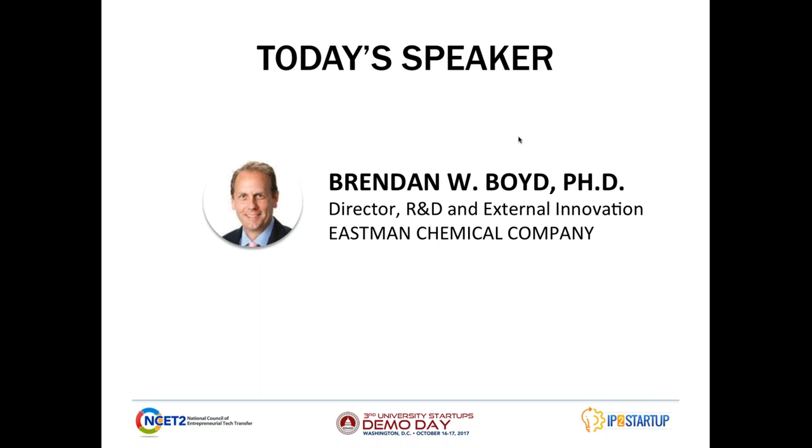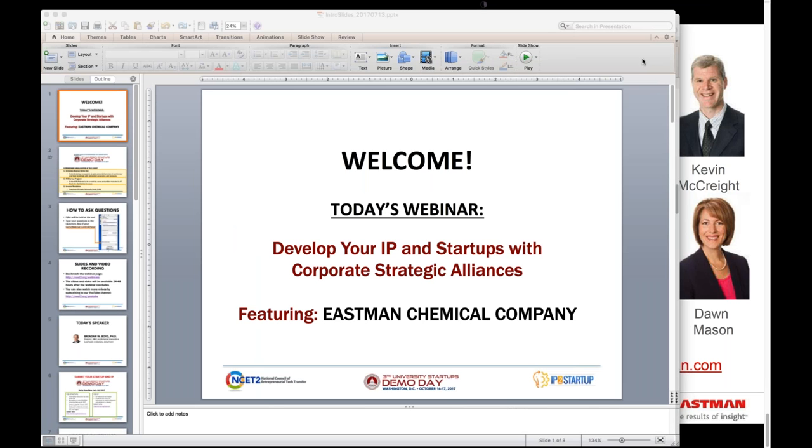Without further ado, I'd like to turn it over now to our speaker today. Let me introduce him. His name is Dr. Brendan Boyd. He is the Director of R&D and External Innovation of Eastman Chemical Company. He basically leads external innovation, where he advocates for partnering with companies or universities to accelerate the company's growth programs. I'll turn it over now to Brendan to give himself a further introduction and to start us off today.